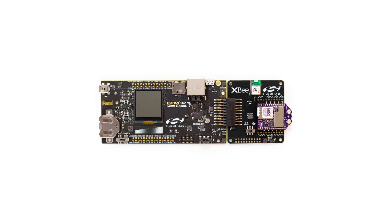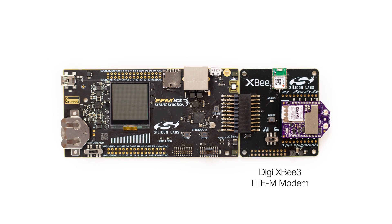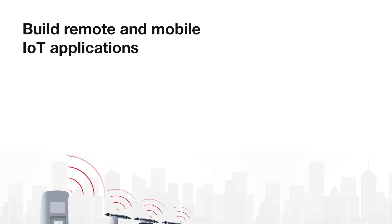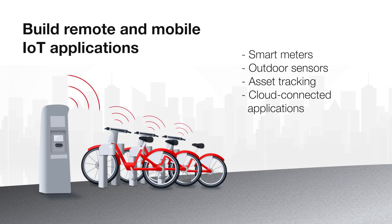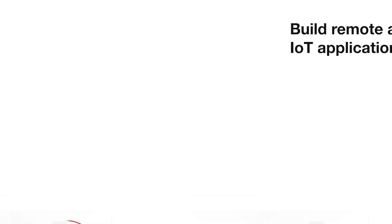The new LTE-M expansion kit featuring the DIGI XP3 modem can be combined with the latest Giant Gecko 11 starter kit to quickly build remote and mobile IoT applications like smart meters, outdoor sensors, asset tracking applications, and any other application that needs seamless connectivity to the cloud.